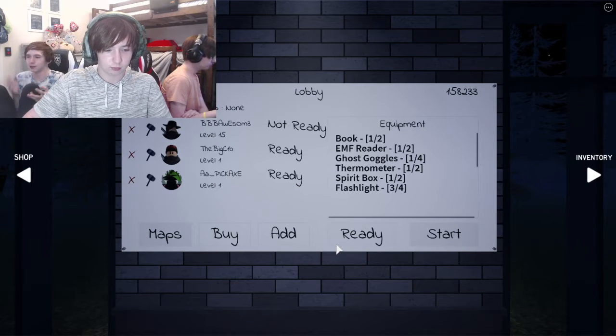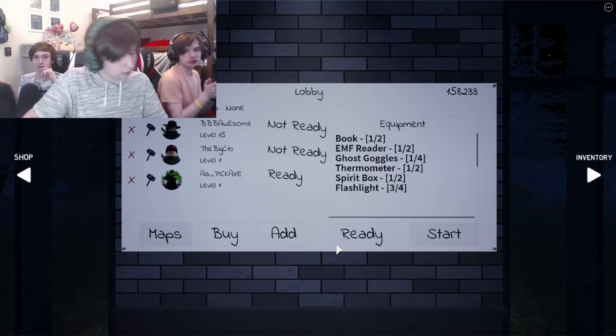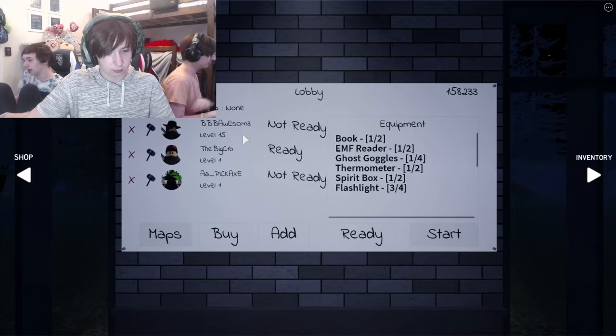This game is basically like the Paranormica game we played a while ago. The goal is to go into a house, find out what ghost is in that house by collecting clues around the house, and exit. Try not to die. I've been playing this a little bit, I love scary games like this, and I'm just gonna carry these people because they won't agree to play with me.